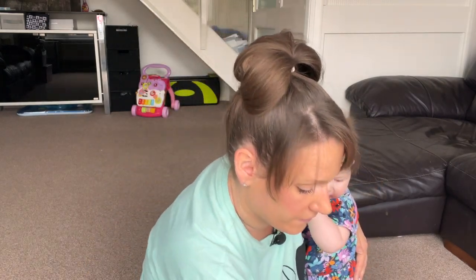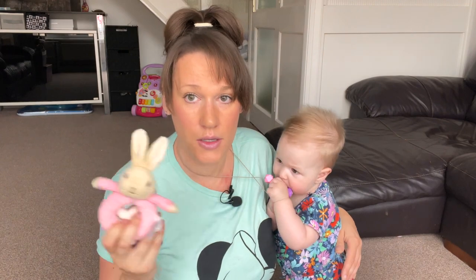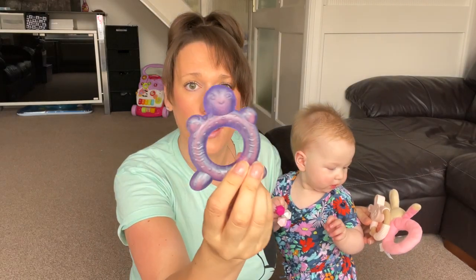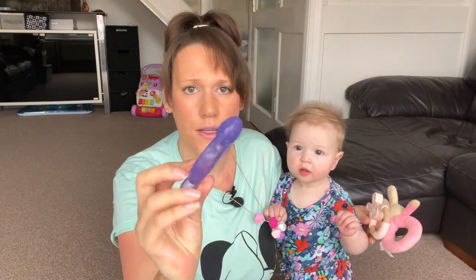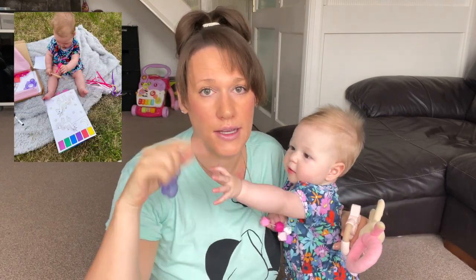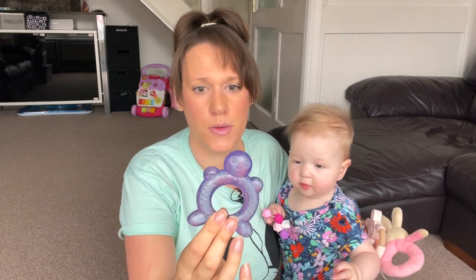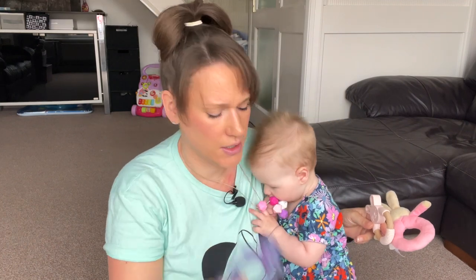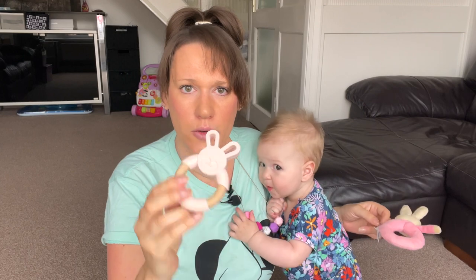Teething rings. We've got all sorts of teething rings here that Babybel chomps on. We've got this one that came as part of Babybel's activity box — I'll pop a picture of it up here and a link in the description for you. That was a unicorn-themed box that she had. And she's got this one that we talked about in our original video. She uses this a bit more now than she did in the original video. It's easy for her to hold, and that's from a company called Benny Blooms.